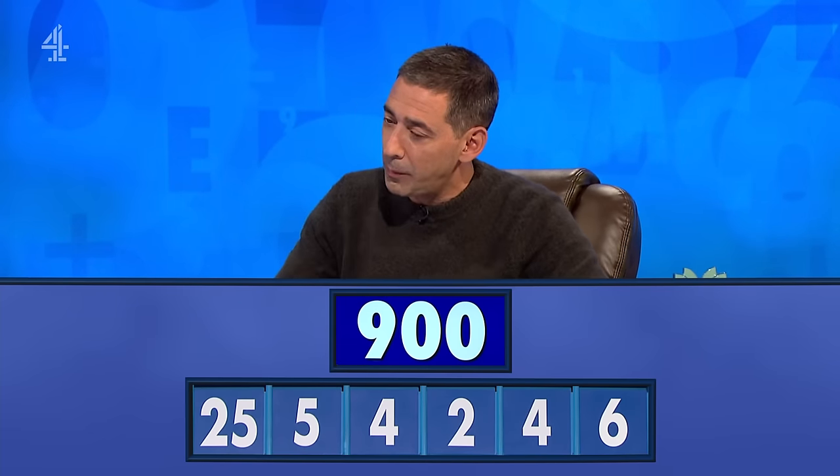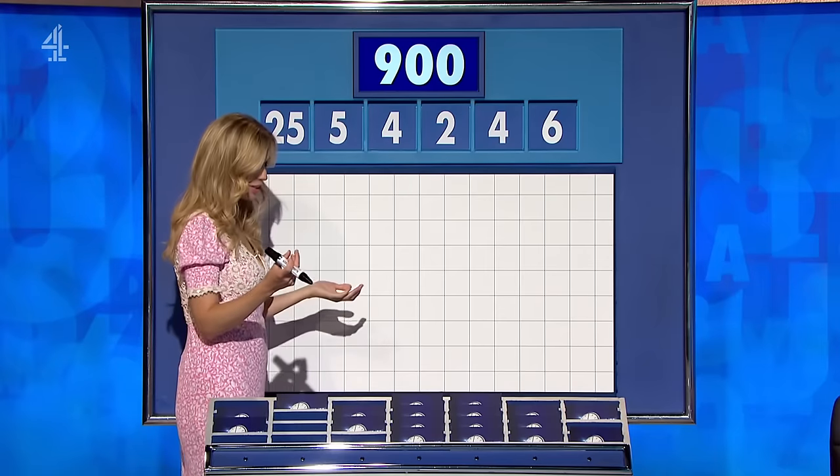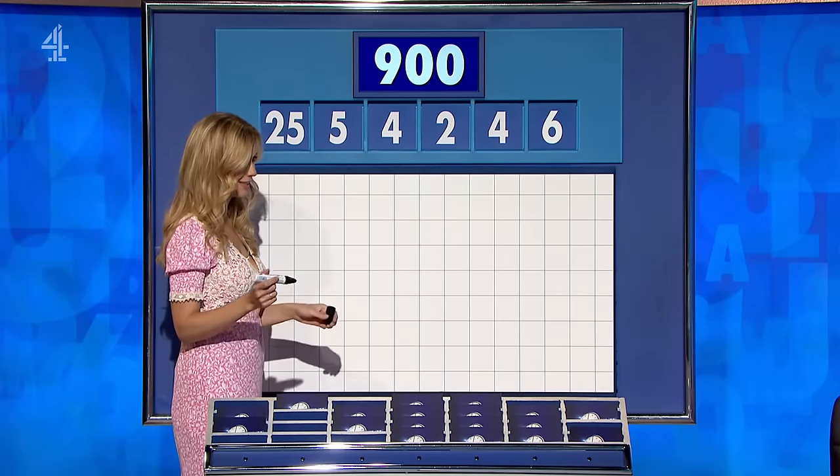Nice, easy one for people of your talent, Adrian. 900. Yeah. And Philip? Yeah, 900. Good, off you go, Adrian. OK, so 5 plus 4 is 9 — that's the hard bit. Times 4: 36. Times 25: 900. Done.